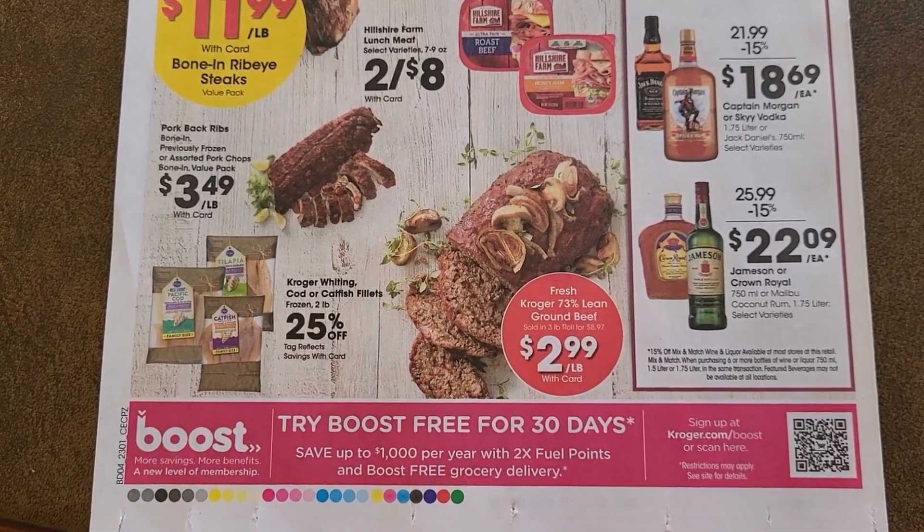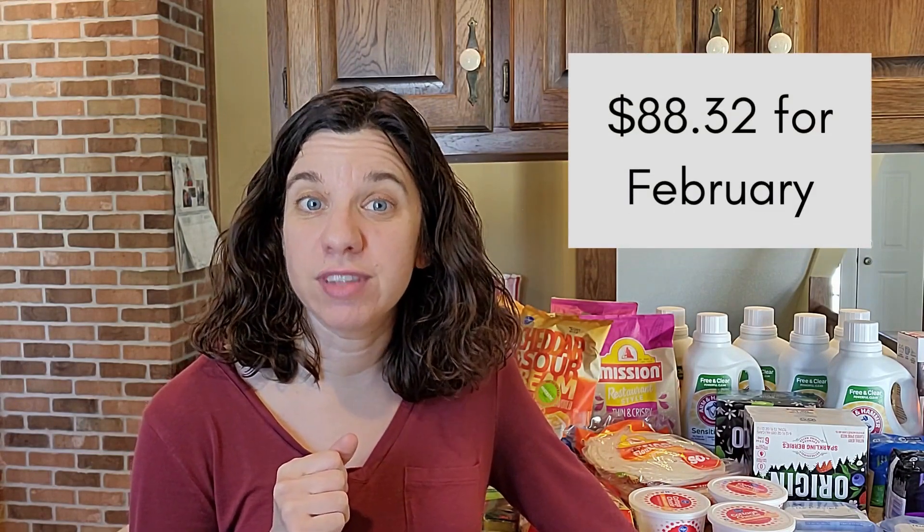Let's talk about how I'm starting February. You saw Walmart and Kroger to kick off the month — my total for February so far is $88.32 out of $475. I am going to do a February freezer challenge; that video should be up by next Monday. My goal is to keep spending lower while still stocking up on sales throughout the month. For January I ended just over budget at $475.16 — if you want to see the full overview check out the January highlight reel linked in the description.